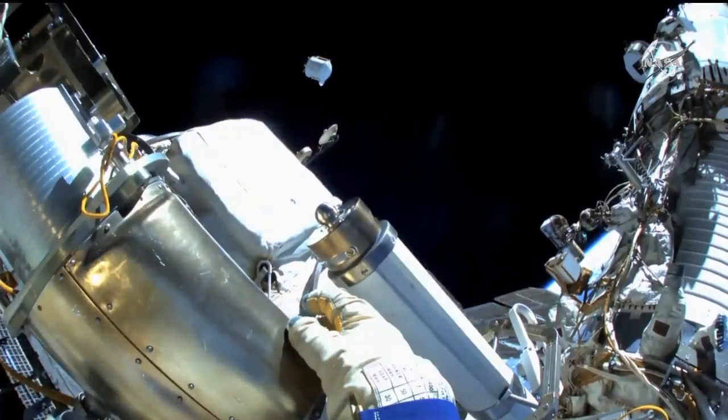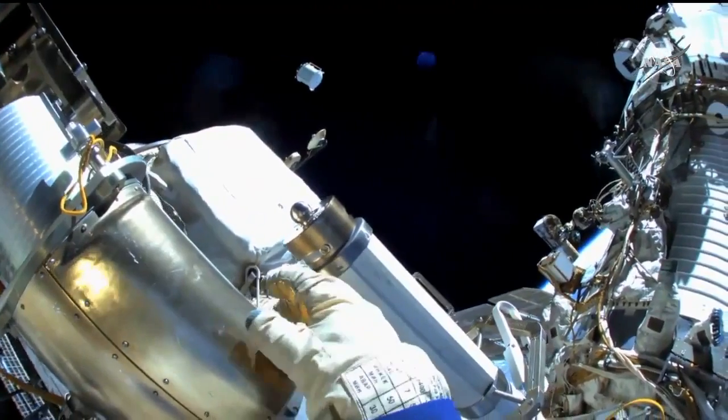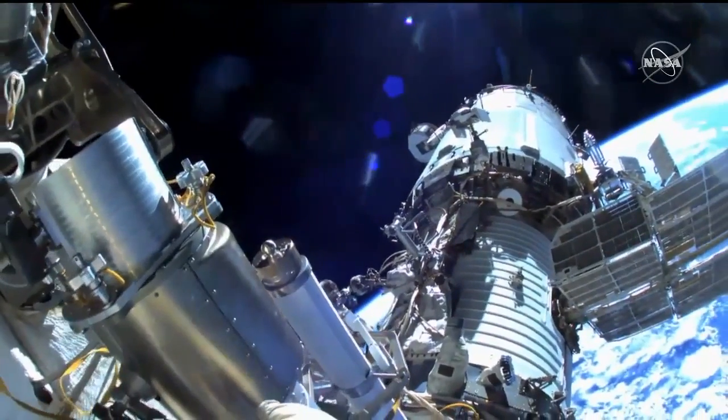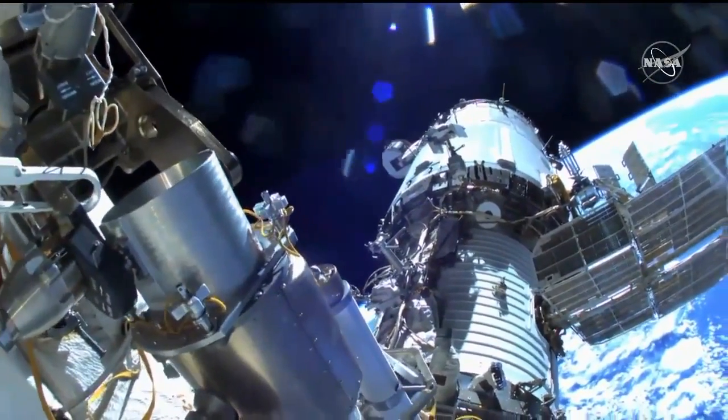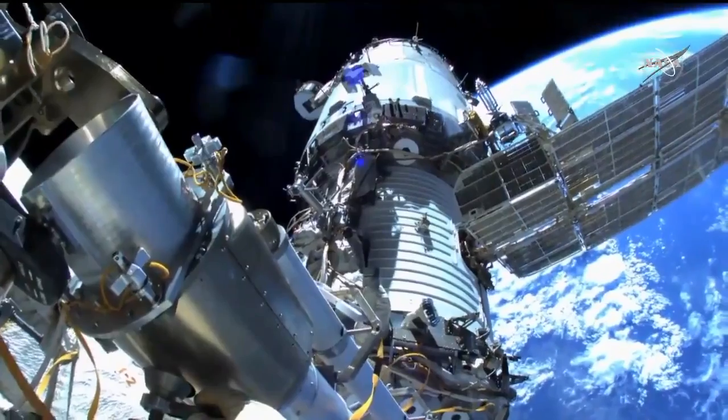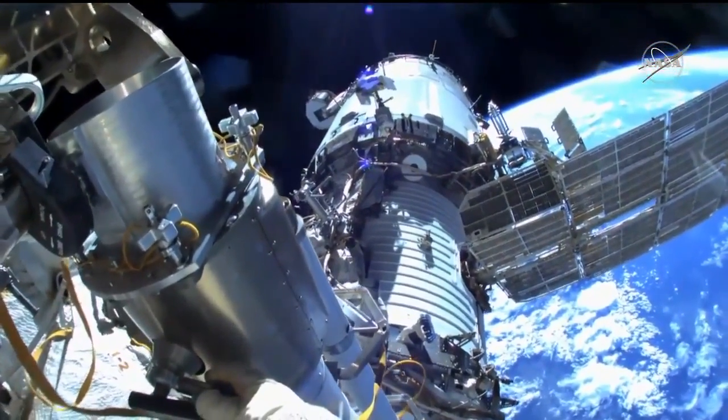The cosmonauts report that they have jettisoned the container, and you can now see it as it moves away from the International Space Station, aft of the Zvezda service module. This trajectory is designed to prevent any potential for recontacting the station.